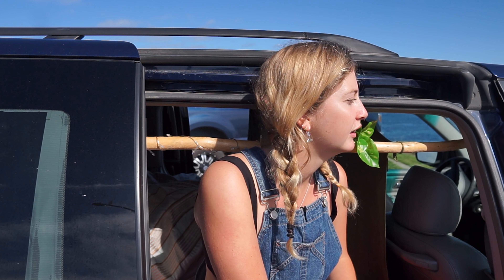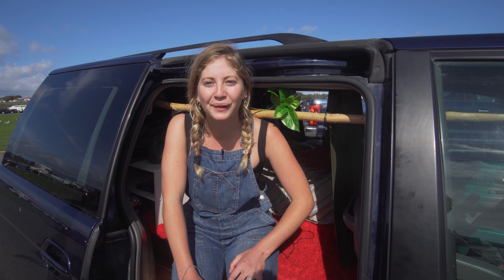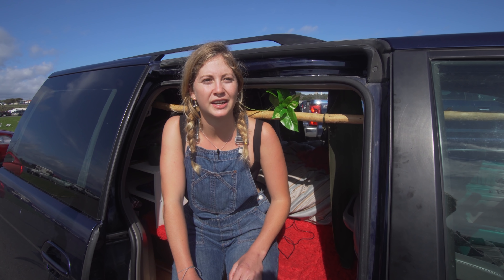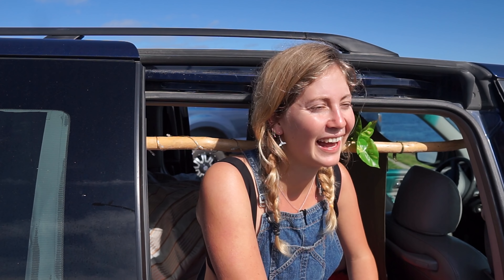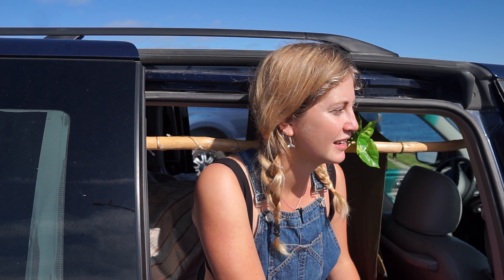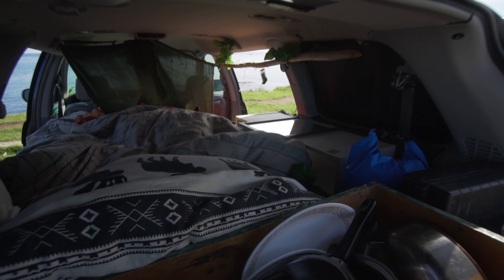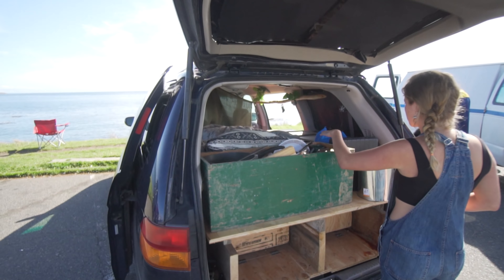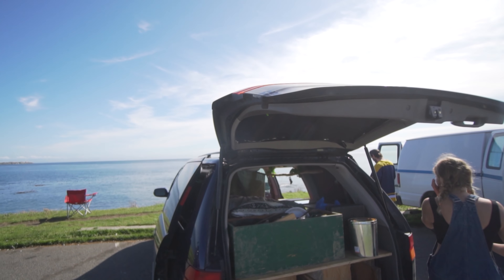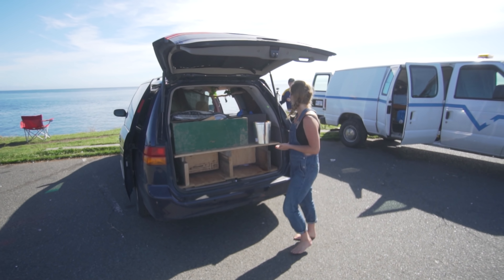I think that living a minimalist lifestyle is really good for your soul and I think it makes you a lot happier because you don't have to worry about where everything is. An unexpected great thing about having a van is that I've always been the kind of person who loses stuff all the time. But now I know where everything is — everything in this van has a purpose and I never lose things anymore.